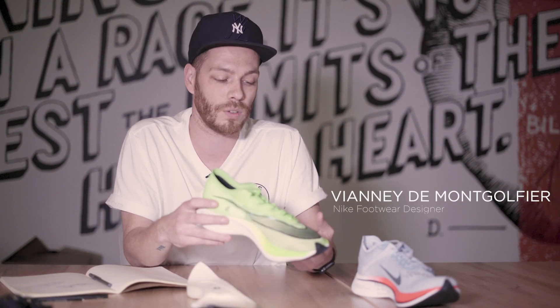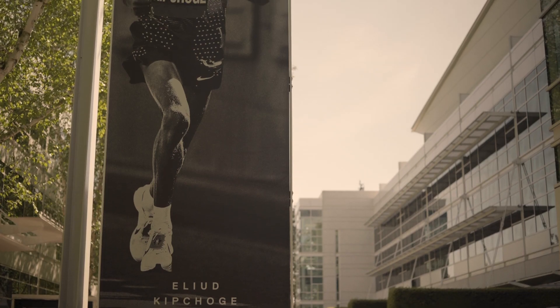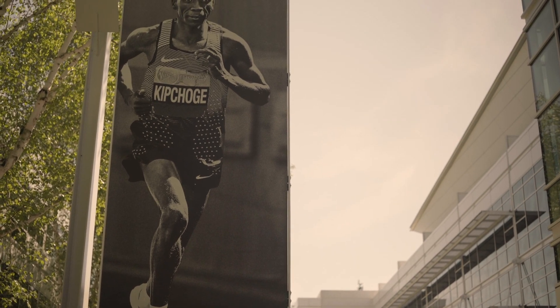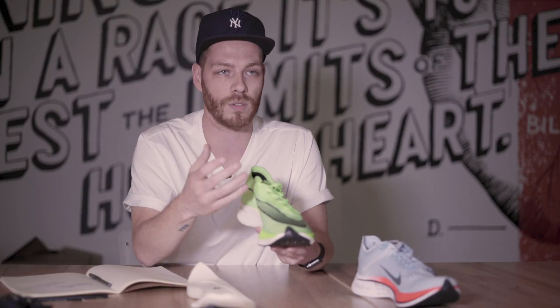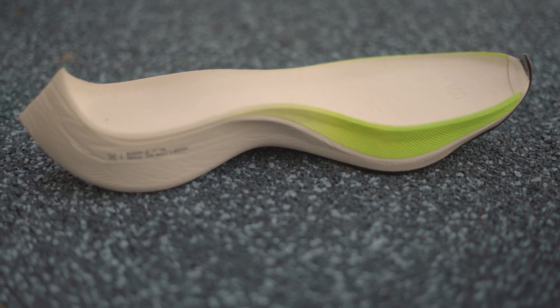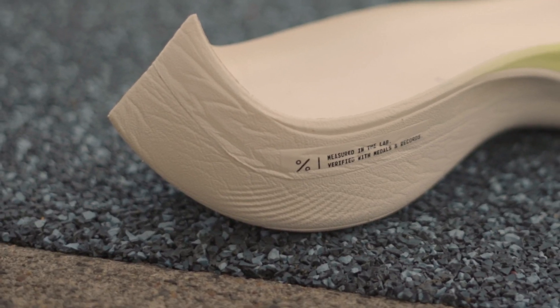Typically, we use Eliud Kipchoge as our muse, and for us, he's the guy that you don't take pictures of from the side — he's the first one to cross the finish line, so you take shots from the front. That's the reason why we wanted to use this kind of swoosh in this area, because this is what you see first. It's our fastest shoe ever, but it's also maybe the most accommodating racing shoe ever, and a huge part of that has been having a very responsive foam that returns higher energy.